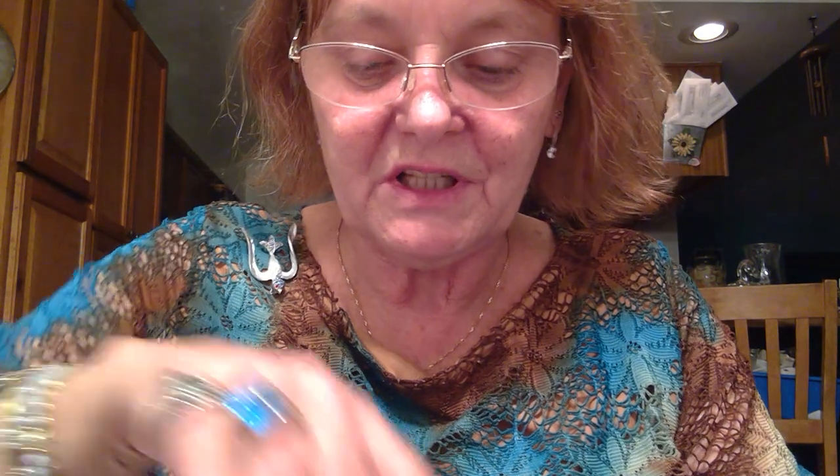Okay, my diamond thing is warmed up. Let's see what this says. Probably going to say wishful thinking. Yep — wishful thinking, not diamonds.